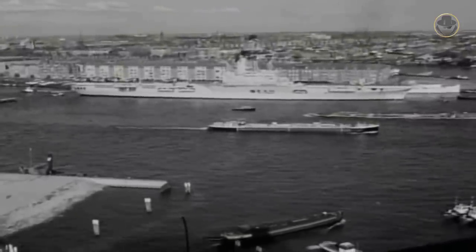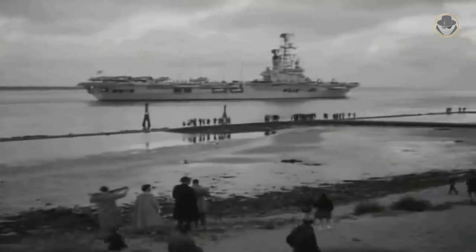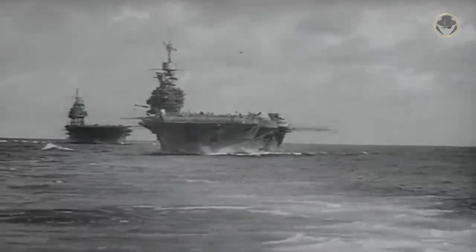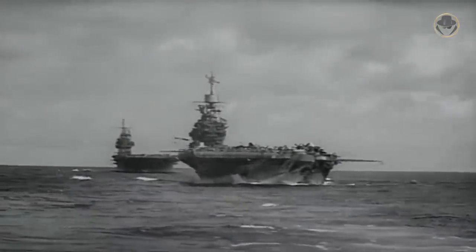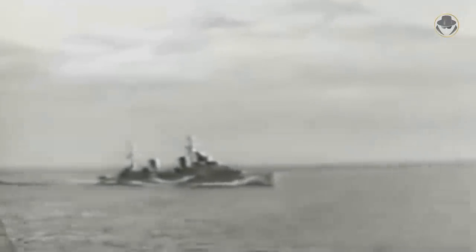The new ship, defined as the intermediate aircraft carrier at first and the light fleet carrier later, would be simple and expandable, so commercial shipyards could build them in a short time. To shorten the design phase, it would be a scaled-down version of the Illustrious-class. The propulsion systems would be the same as those used in the Fiji-class cruisers. London approved the project in February 1942.